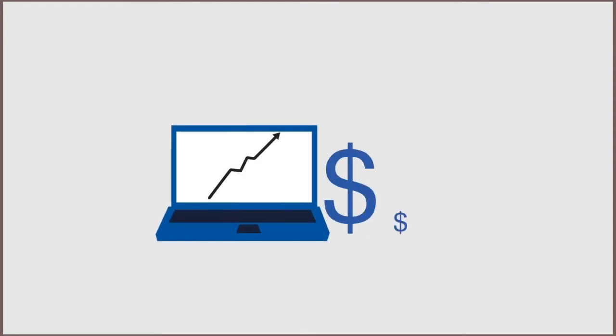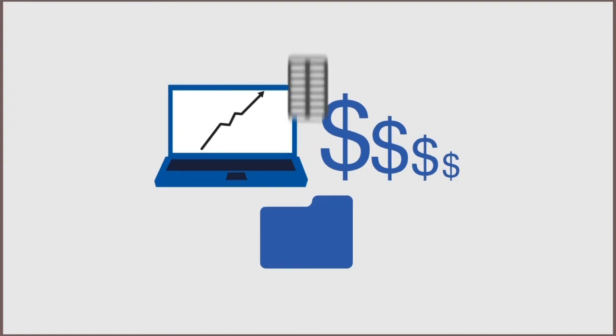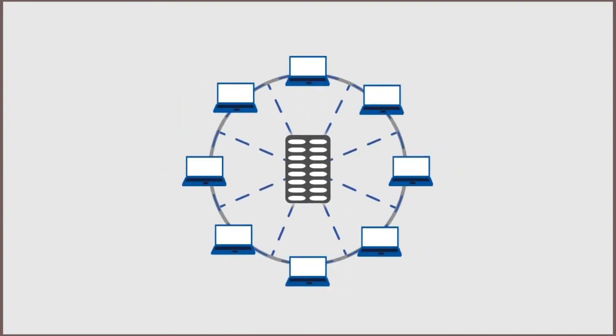now you can optimize system performance, reduce costs, and improve organization productivity, keeping your unified communications platforms up and running anywhere, anytime. And be confident that you're getting the most out of your investment.